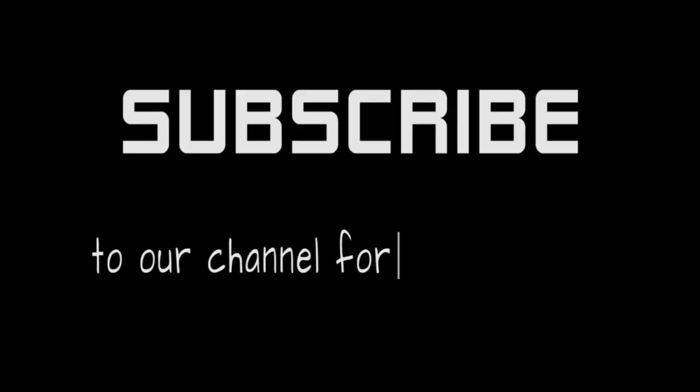Please subscribe, like, and comment in the section below about what you liked about this video.